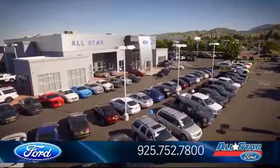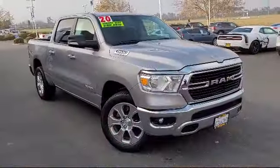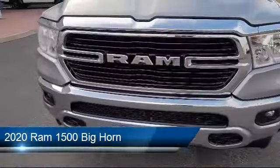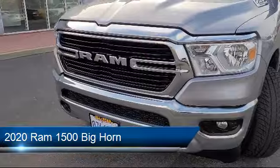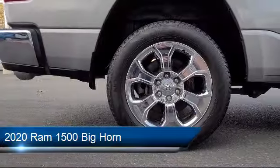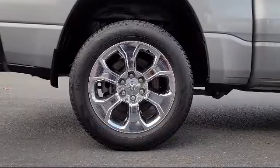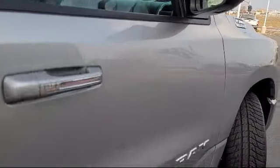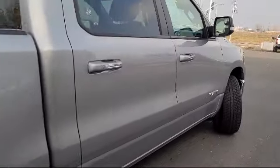Welcome to All-Star Ford, and here's a look at another one of our premium vehicles from our huge selection of cars, trucks, and SUVs. It comes equipped with 4-wheel drive, auxiliary audio input, leather steering wheel with auto tilt-away, Bluetooth smartphone integration, privacy glass, and MP3 player.